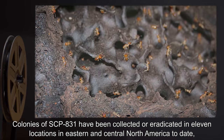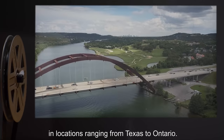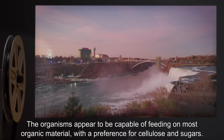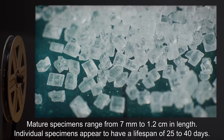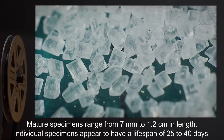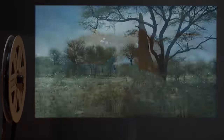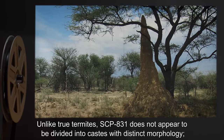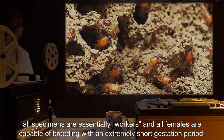Colonies of SCP-831 have been collected or eradicated in 11 locations in eastern and central North America to date, in locations ranging from Texas to Ontario. The organisms appear to be capable of feeding on most organic material, with a preference for cellulose and sugars. Mature specimens range from 7 millimeters to 1.2 centimeters in length. Individual specimens appear to have a lifespan of 25 to 40 days. Unlike true termites, SCP-831 does not appear to be divided into castes with distinct morphology; all specimens are essentially workers.